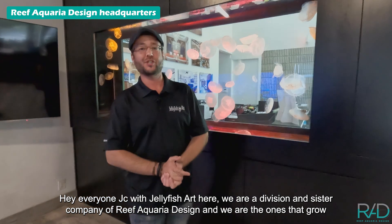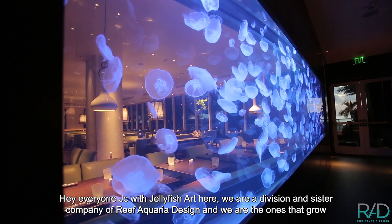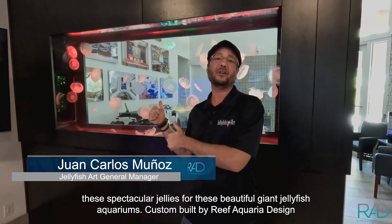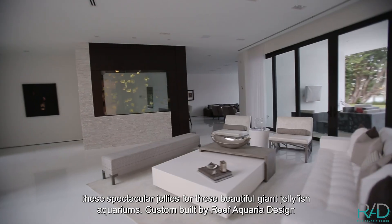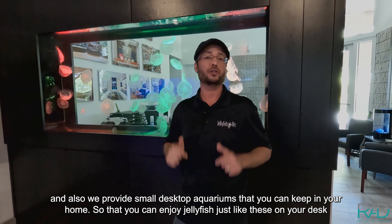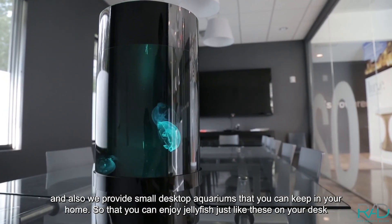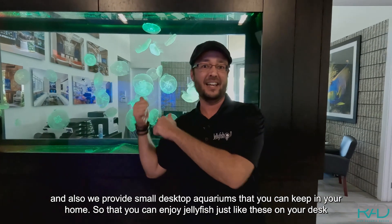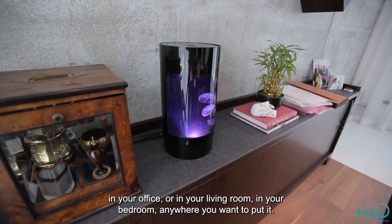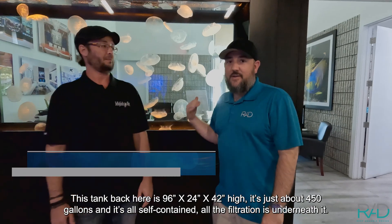Hey everyone, JC with Jellyfish Art here. We are a division and sister company of Reef Aquaria Design and we are the ones that grow these spectacular jellies for these beautiful giant jellyfish aquariums custom built by Reef Aquaria Design. We also provide small desktop aquariums that you can keep in your home so you can enjoy jellyfish on your desk, in the office, or in your living room, bedroom — anywhere you want to put it.